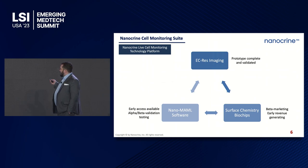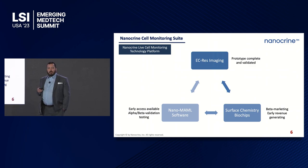The surface chemistry biochips launched earlier this year as early revenue generating products, sharing development and manufacturing methods with the EC-res platform, which de-risks the EC-res work. The Nano-MAMMAL software is undergoing alpha and beta validation studies with a version 1.0 available. The EC-res imaging platform prototype is complete — we can make it in a lab and use it to take measurements that have never been taken before. It's just not an off-the-shelf product yet.